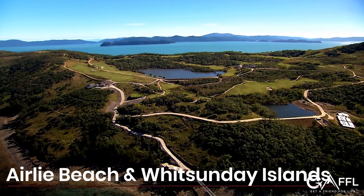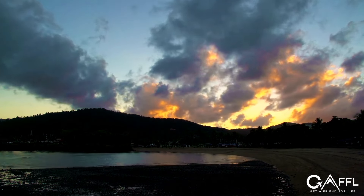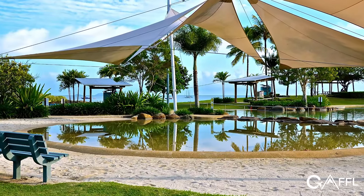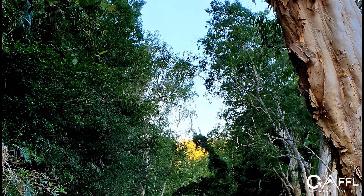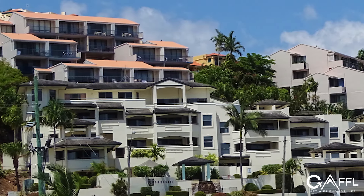Airlie Beach is the gateway to the Whitsundays, but it's a great little town all on its own. Popular among backpackers, while in Airlie Beach you can take a dip in the Airlie Beach Lagoon, visit Conway National Park for a hike, experience the nightlife of the town, and if you're there on a Sunday, browse through the markets.